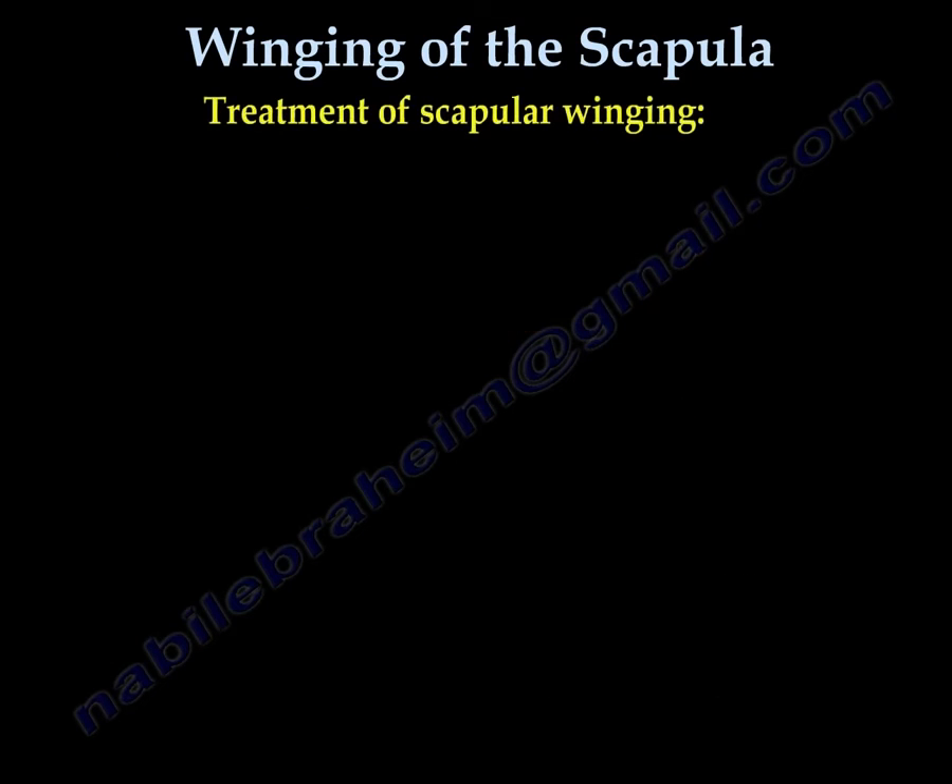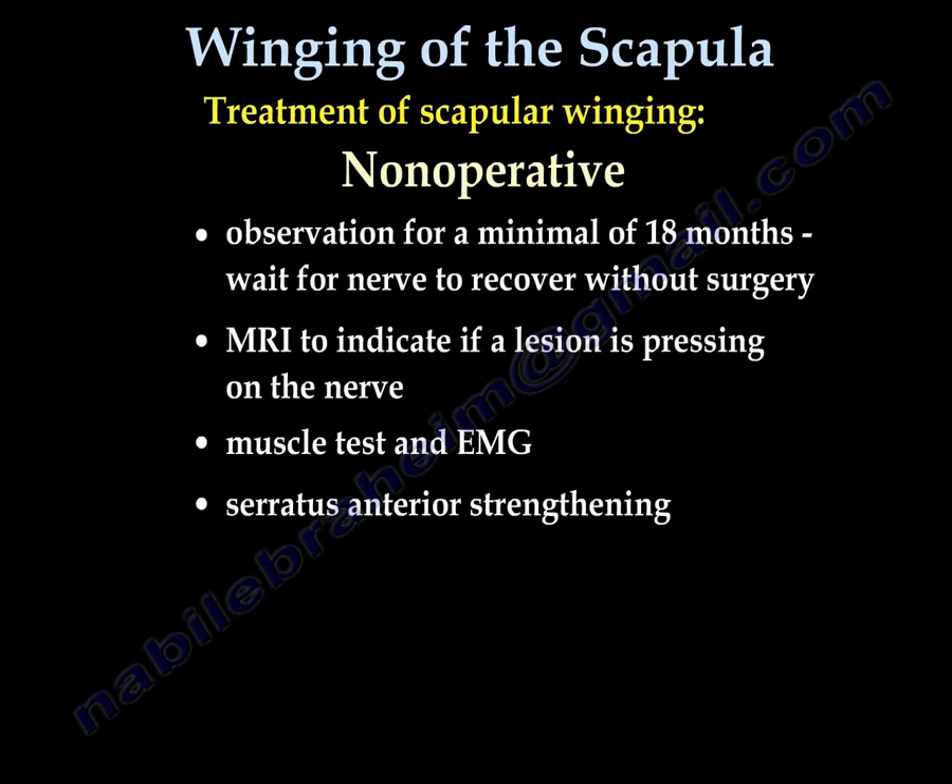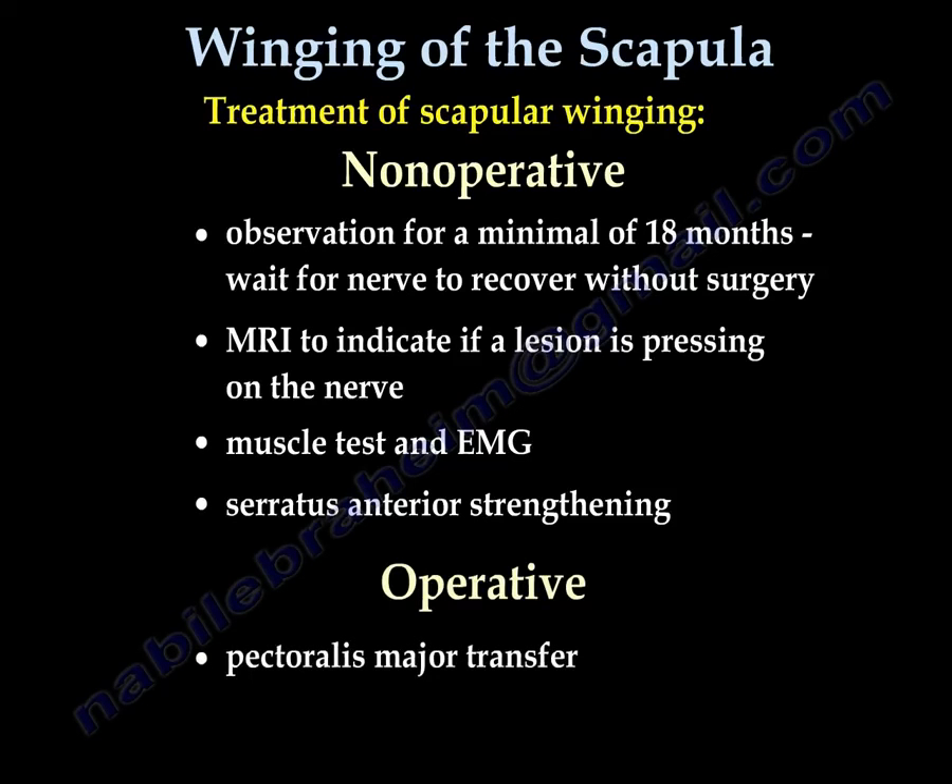Treatment involves physiotherapy and observation for at least 18 months. You may also obtain an MRI to check if anything is compressing the nerve, or an EMG. However, surgery may be necessary in extreme cases that do not improve — in this case, the teres major transfer is performed.